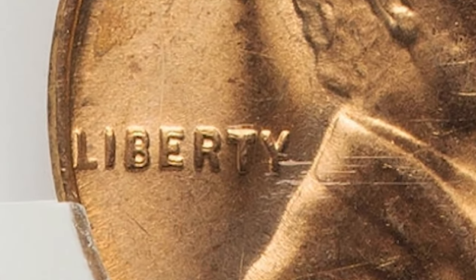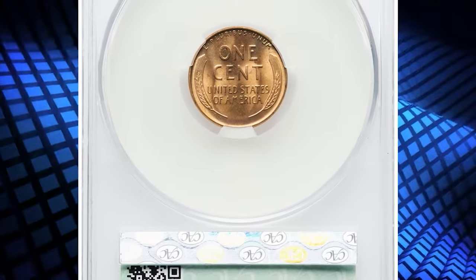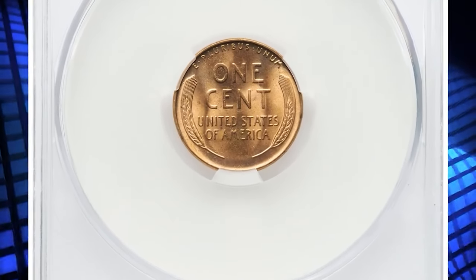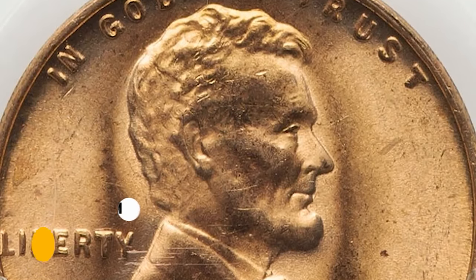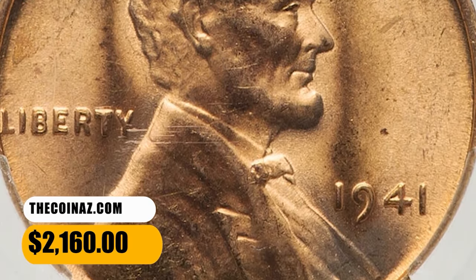Cherry Pickers lists three DDO varieties for the issue, and FS101 is intermediate between FS102 and FS103 in terms of importance. This MS66 specimen ended up selling for $2,160.